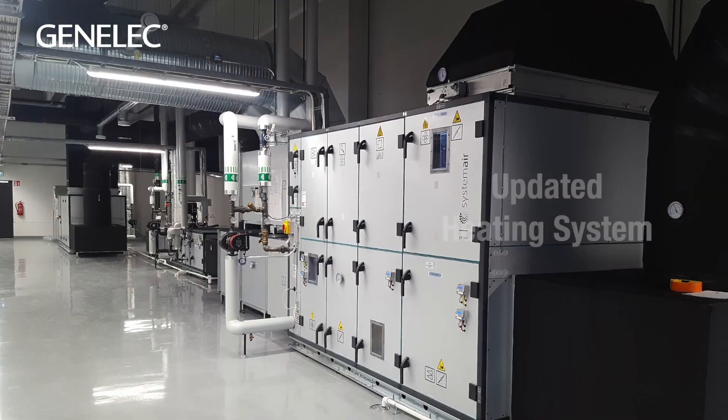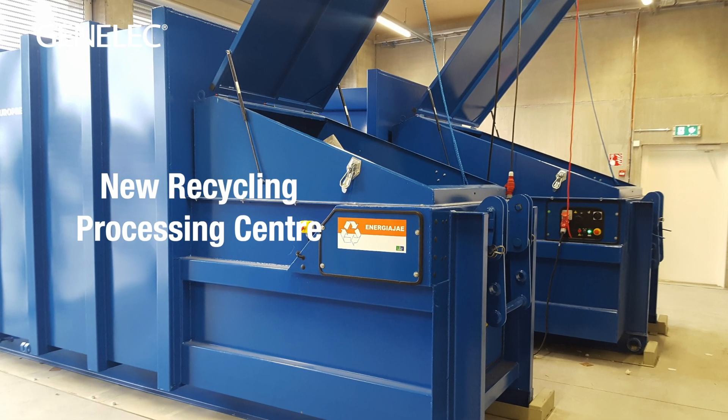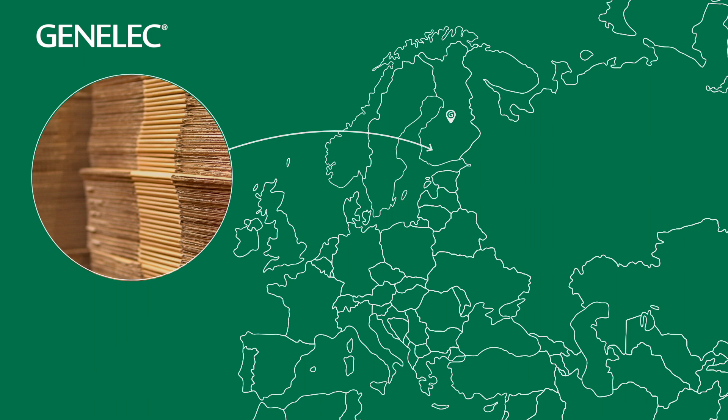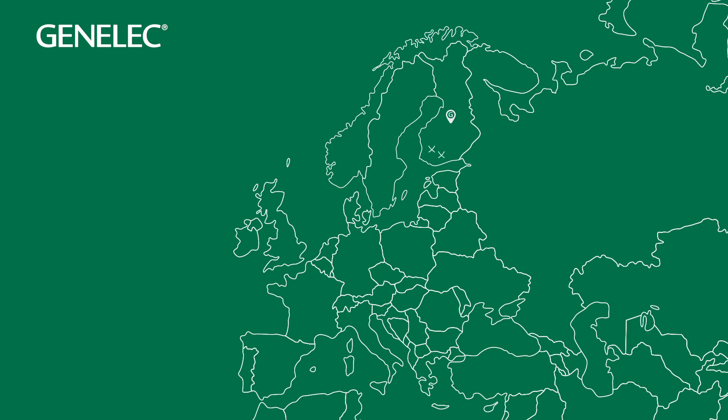We have an updated heating system and a new recycling processing center. Most of our materials are local — cardboard from Finland and wood within Finland and sometimes Sweden and Norway, all responsibly sourced.